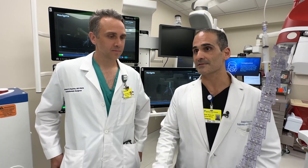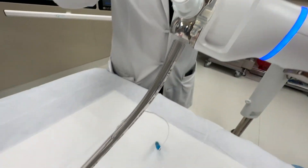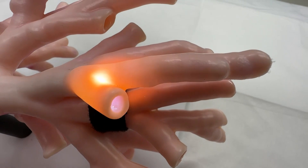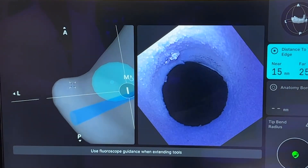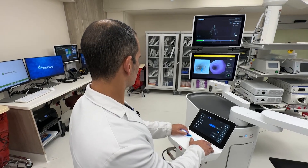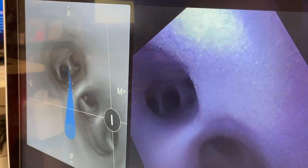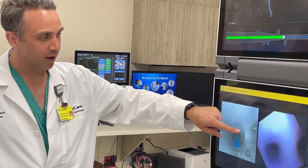Dr. Romero did Al's biopsy. Here's how it works: the camera goes into the endotracheal tube, through a person's mouth and into their lungs. You can see the light from the camera through the model. We progress forward using the controls. Guided by Dr. Romero, he searches for the problem area that is pre-mapped out before the surgery starts. The virtual model created by the CAT scan essentially almost perfectly matches what we see in real life.